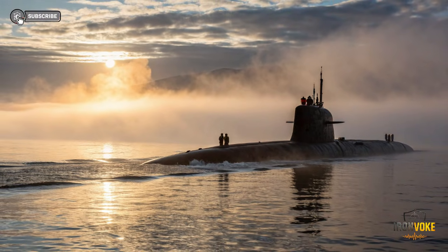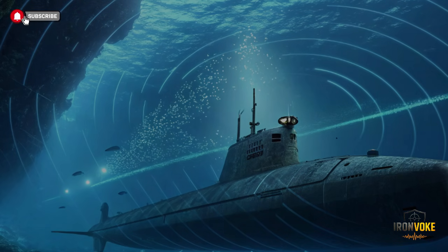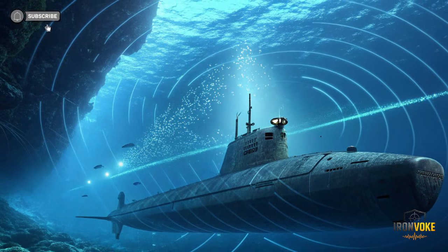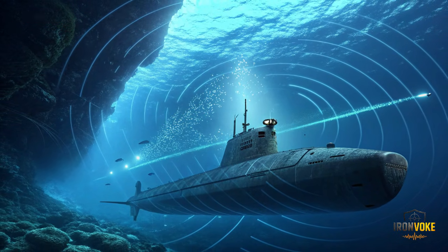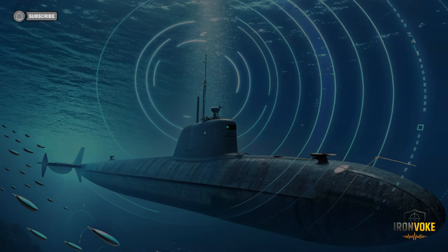The INS Drakon is engineered for ultimate stealth. Every curve, material, and system onboard is designed to reduce noise, evade sonar, and remain virtually invisible in the deep sea. Traditional submarines leave detectable signatures, but Drakon uses advanced hull coatings, sound-dampening technologies, and optimized propeller designs to minimize acoustic footprints. This makes it incredibly difficult for enemies to detect, even with the most sophisticated anti-submarine tools. Its low-profile design reduces water resistance, allowing smoother and quieter movement. INS Drakon also incorporates features to mask electromagnetic emissions, making it almost invisible to radar and communication interception.